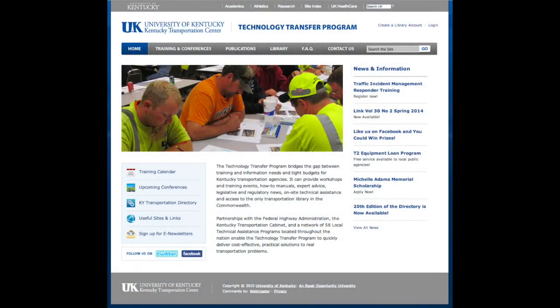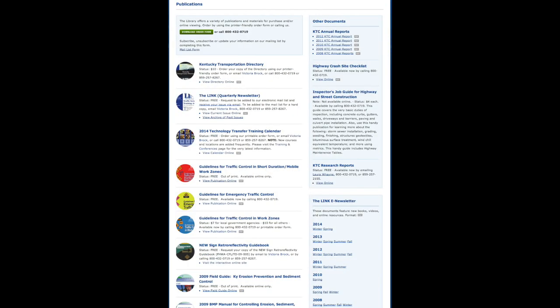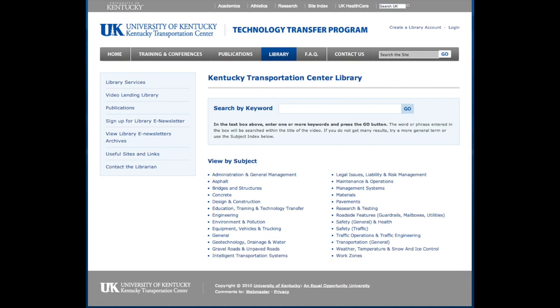Essentially, the technology transfer program bridges the gap between training and information needs and those tight budgets of Kentucky transportation agencies. It provides workshops and training events, how-to manuals, expert advice, legislative and regulatory news, on-site technical assistance, and access to the only transportation library in the Commonwealth.